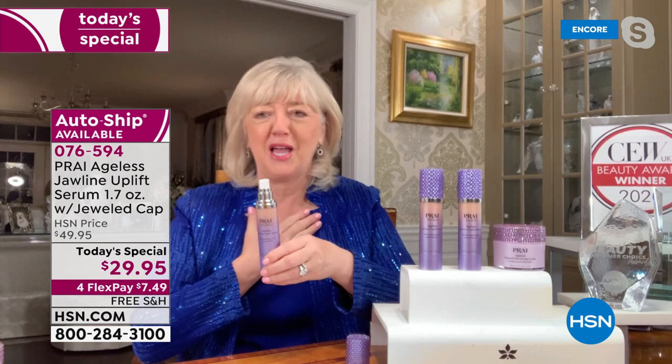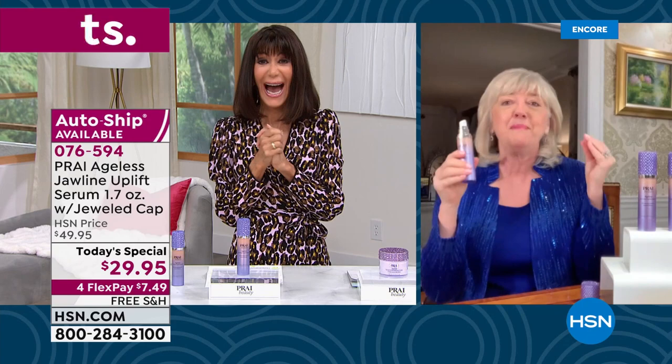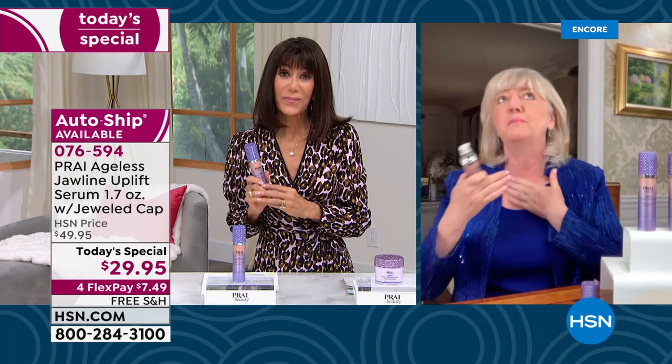I have to say something very corny here — this is a jaw-dropping offer! Honestly, nothing makes people feel like they look older — we're known as the neck experts, the neck authority.